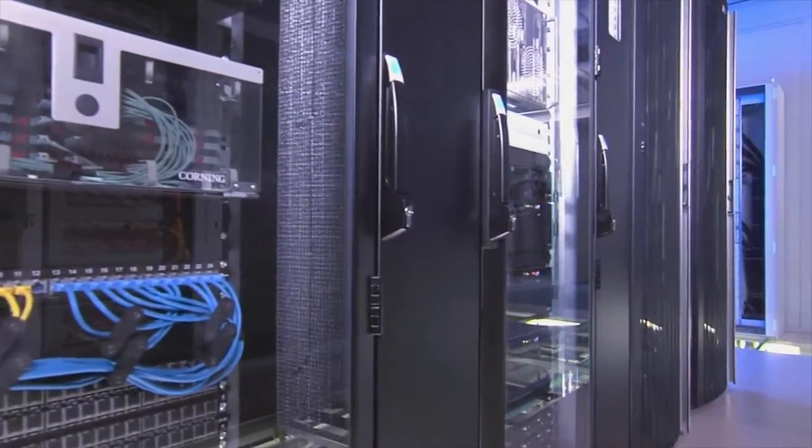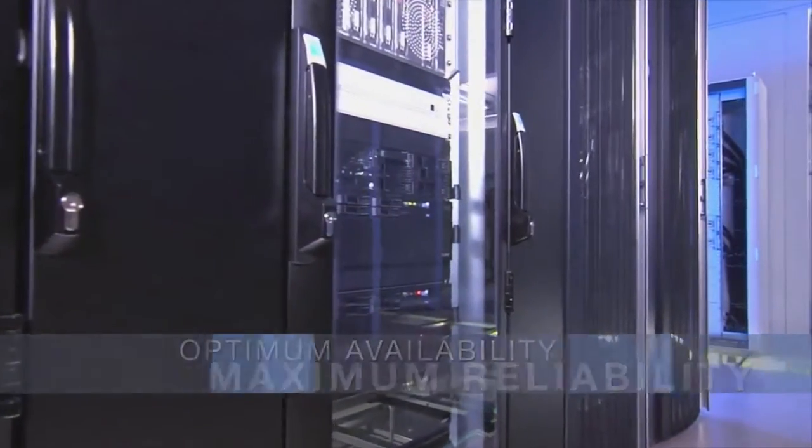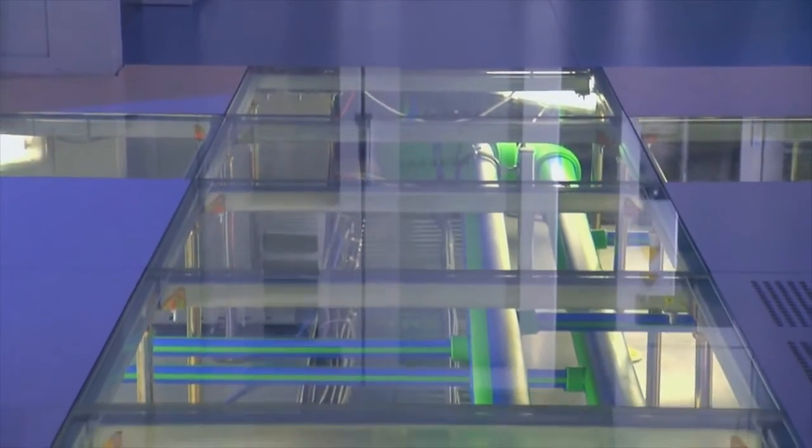Information technology revolves around optimum availability and maximum reliability in operation. The most pressing challenge is posed by the constant increase in heat losses from servers. The only viable solution to this problem is an effective cooling system.